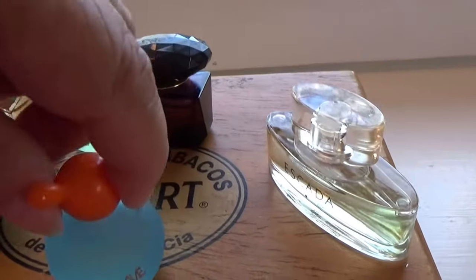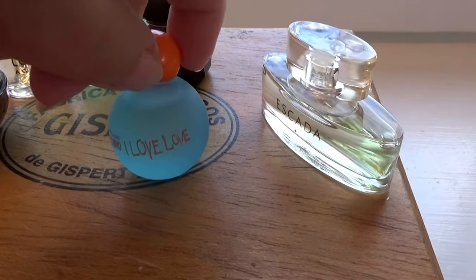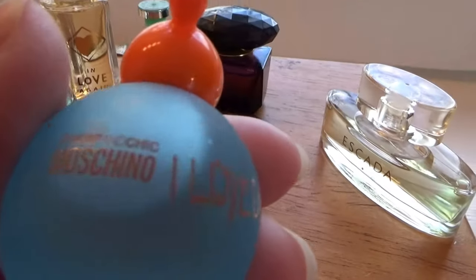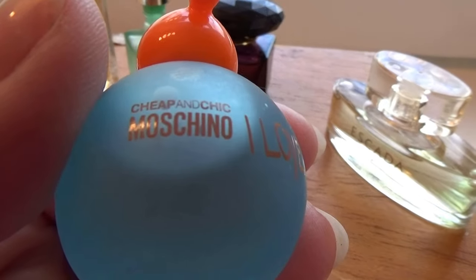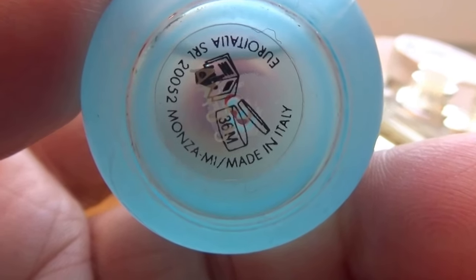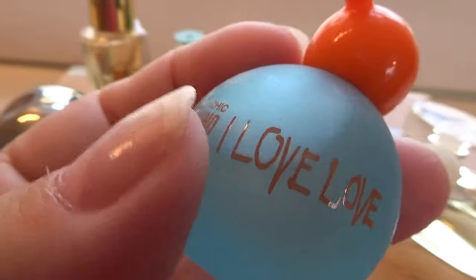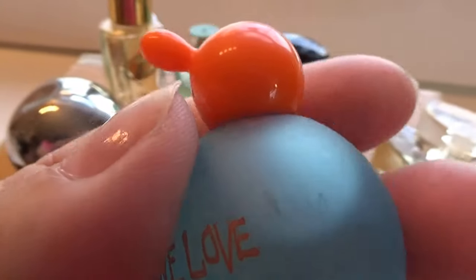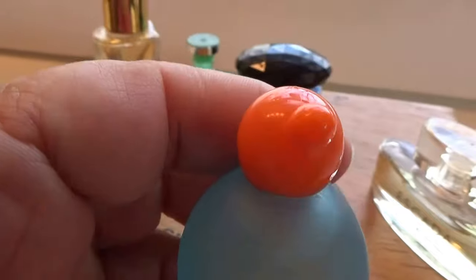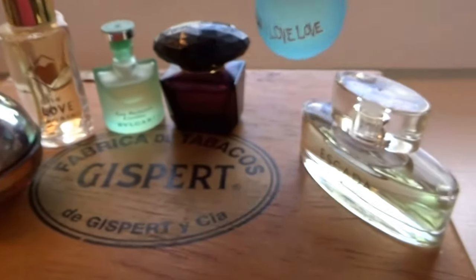Look at this one — you want to talk about odd design, look at that. 'Love Love' by Moschino. Just such a cute little bottle, very very different. Give them a couple of eyes there and a mouth and you've got yourself a little character. Could turn them into a penguin real easy.